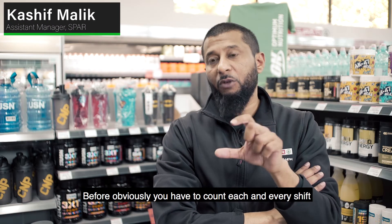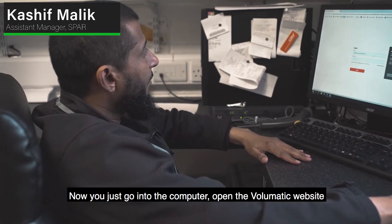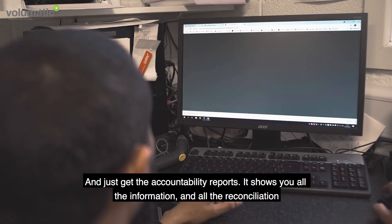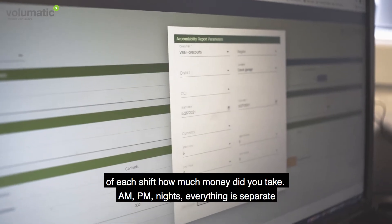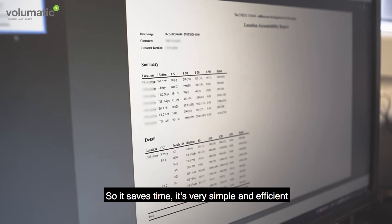Before, you had to count each and every shift. Now you just go into the computer, open the Volumatic website and just get the accountability reports. It shows you all the reconciliation for each shift — how much money did you take AM, PM, nights — everything is separate. So it saves time, it's very simple and efficient.